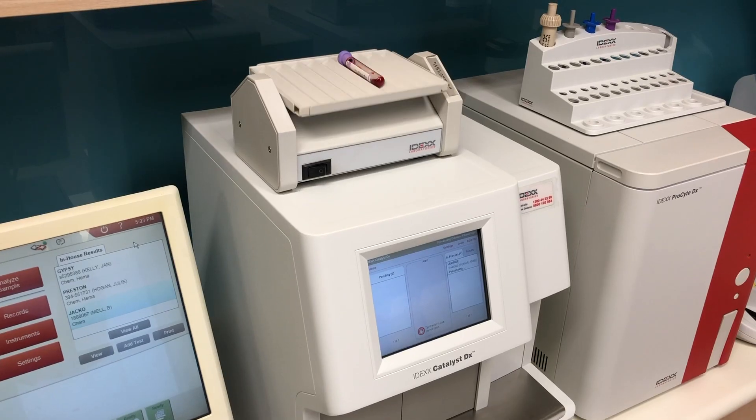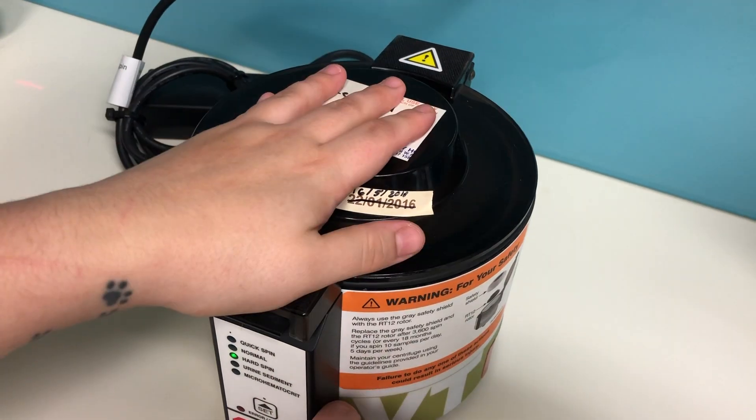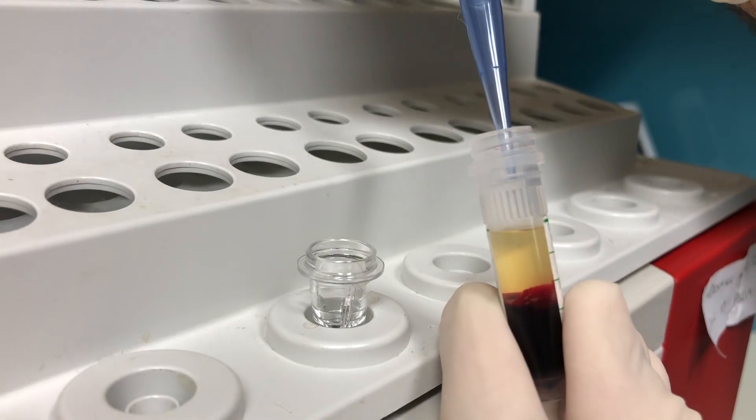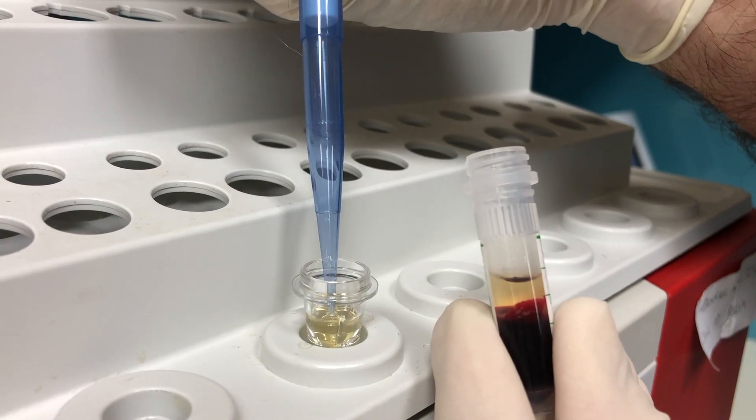First, we test the dog's progesterone levels for accurate timing of insemination. We can do this in our hospital — results in 10 minutes. No guessing and no waiting for results from Perth.